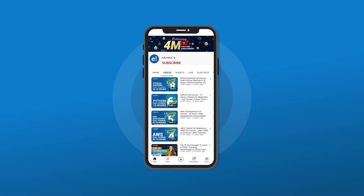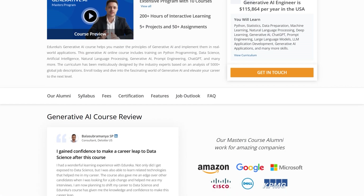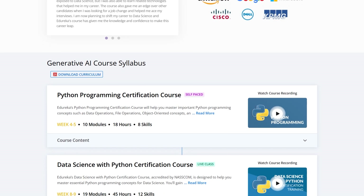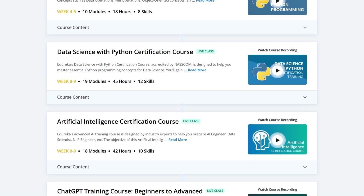But before we begin, make sure to subscribe to our YouTube channel and hit the bell icon for the latest tech content from Edureka's YouTube channel. Also, do check out the Gen AI Masters training program on the Edureka website. If you are looking to master the principles of Generative AI and apply them in real-world applications, this is the perfect course for you.